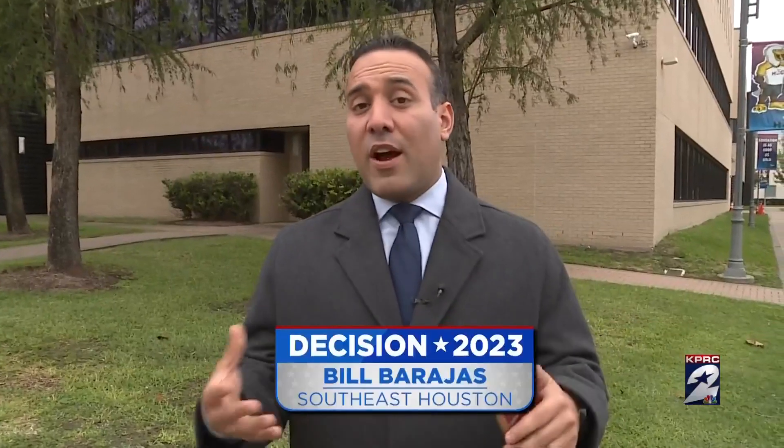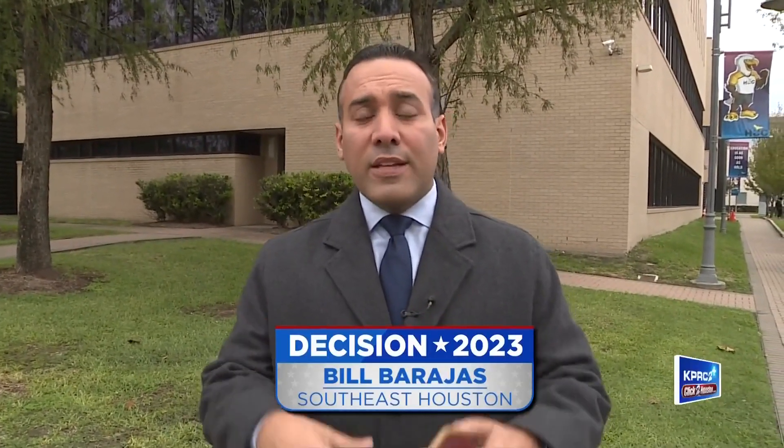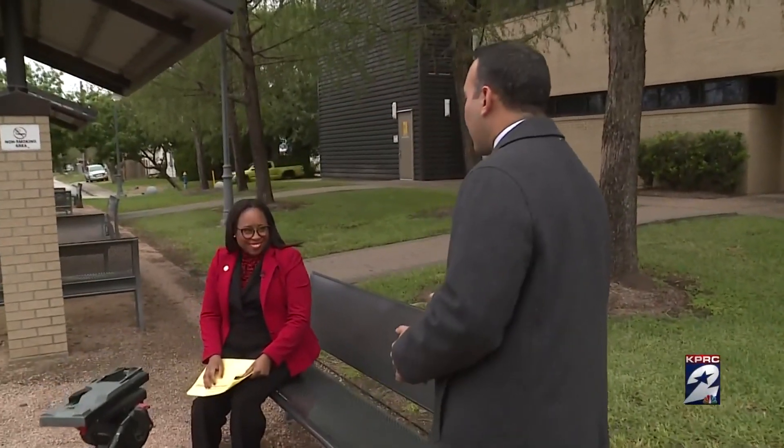We are officially on day nine of early voting for the November 7th election, at one of the 68 early voting centers. This one happens to be at the HCC Southeast Campus, and there are still a lot of questions about the do's and don'ts when it comes to casting your ballot. So we thought, who better to answer some of those questions than the Harris County Clerk herself, Tanisha Hudspeth.